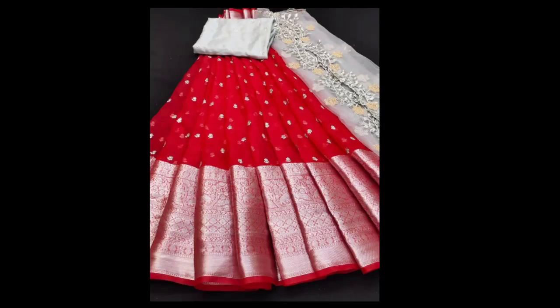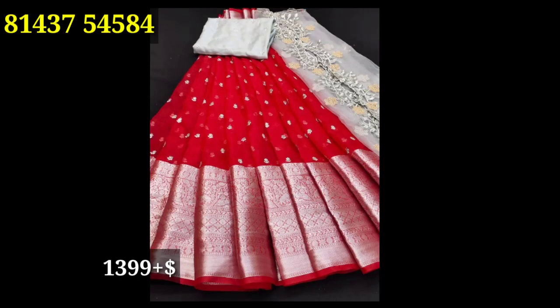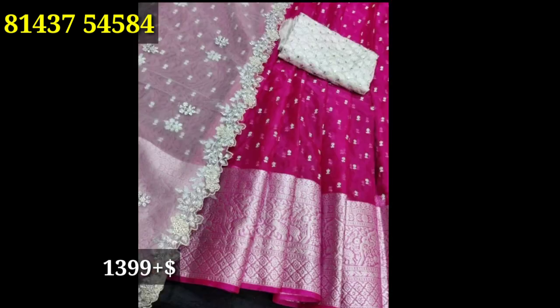Hi friends! Namaste! Welcome back to my channel, Fashion Tins. Last time I shared my collection of clothing and jewelry.